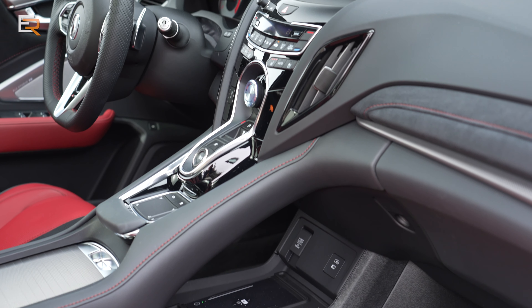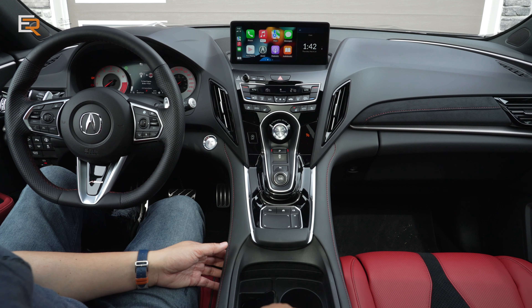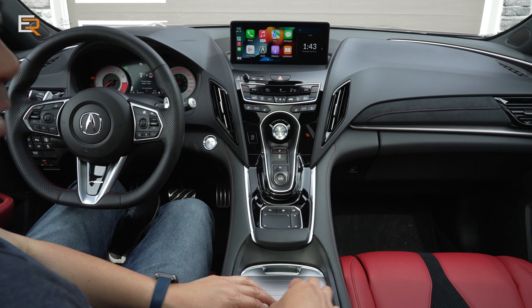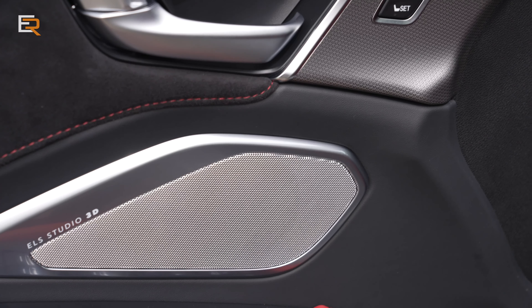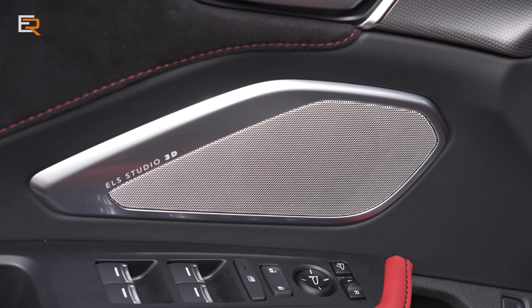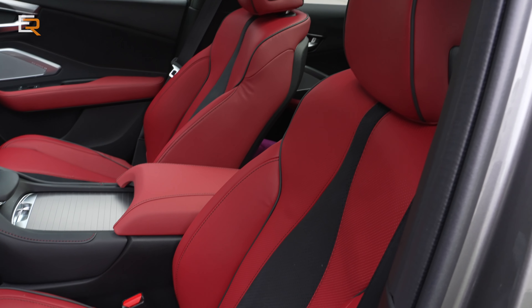It's a very modern design with a floating console. Below that, we have Qi wireless charging and a storage area underneath this silver panel — I like this silver panel much better than the usual black corrugated plastic you see in other vehicles. This accent is seen throughout the cabin, using lots of different multi-materials. This is also equipped with the ELS Studio 3D audio system and a 16-way power adjustable driver's seat with two memory positions.